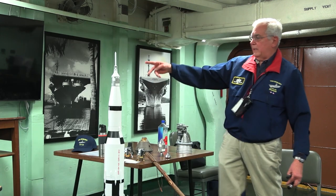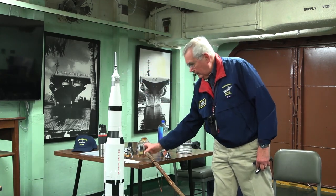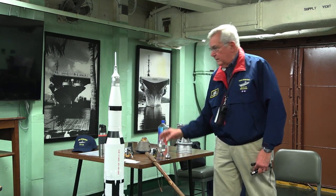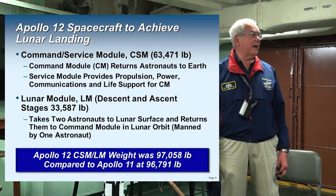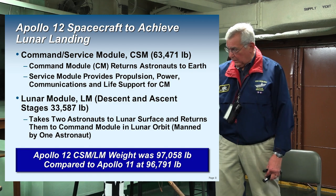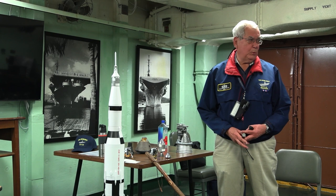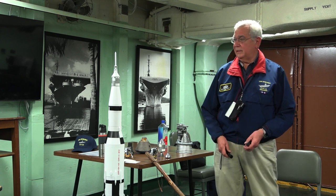The lunar module takes two astronauts to the surface and then they return to the command module. Looking at the command and service module, the lunar module is tucked away inside right here inside this shroud. The combined weight is roughly 97,000 pounds, but it takes all of this to get 97,000 pounds to the moon — that's the extent of the task at hand.